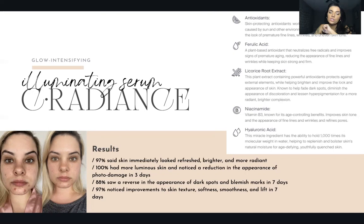It's packed with great ingredients: hyaluronic acid, niacinamide, licorice root extract. This is what we mean when we say we take science and nature and collide them. Ferulic acid is a plant-based antioxidant that neutralizes free radicals and improves signs of premature aging, reducing the appearance of fine lines and wrinkles while keeping skin strong and firm. It also guards against oxidative stress caused by sun and other environmental elements contributing to premature aging and uneven skin tone.